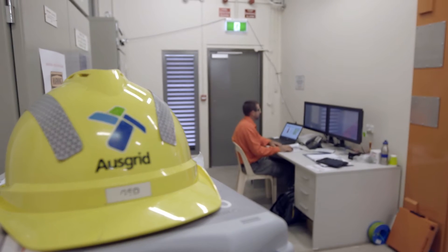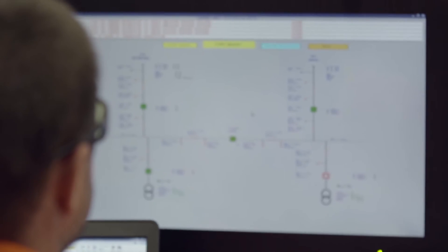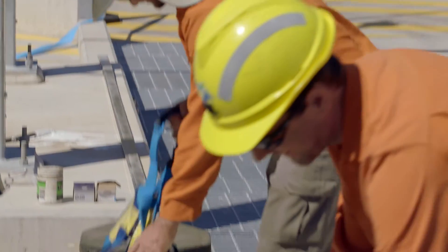The technology changes all the time. We're using technology now that we didn't use on the last substation, and it protects our assets to a higher standard, hence improving the safety of the public and for Ausgrid employees.